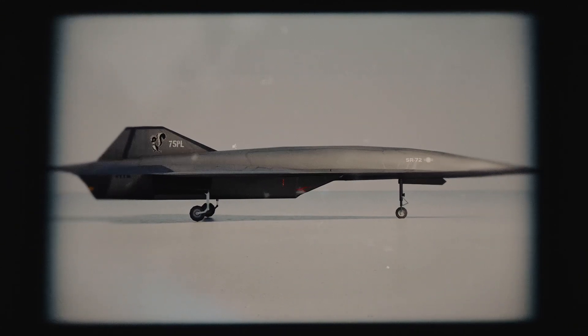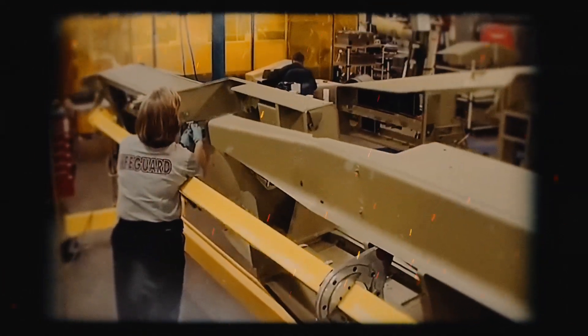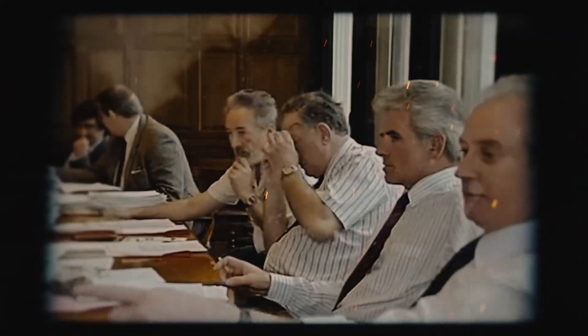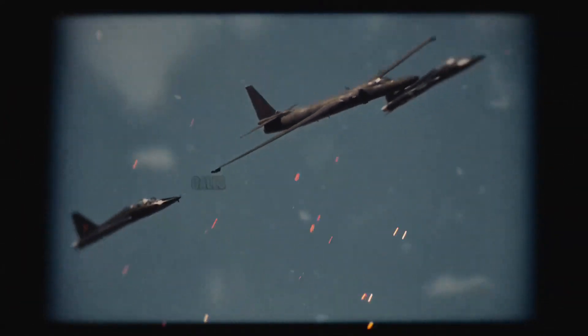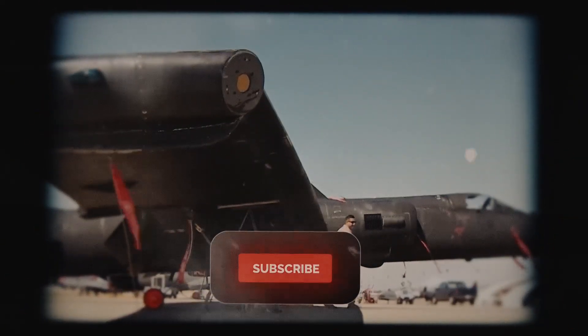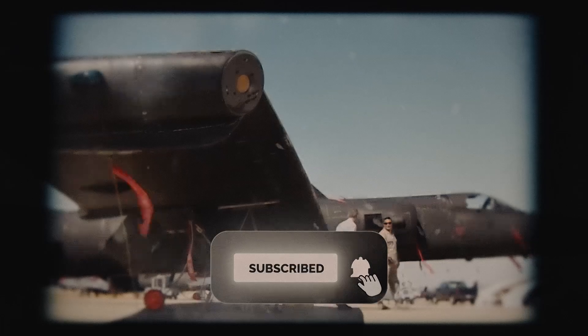The SR-72 might not need a pilot. Whispers from Lockheed hint at advanced AI running the show, handling navigation, evasion, and even strike decisions at hypersonic speeds. This tech could outsmart enemy defenses in milliseconds, but it's sparking debate. Can a machine be trusted with life-or-death calls? The Pentagon's tight-lipped, but AI integration could make the SR-72 a pioneer in autonomous warfare.